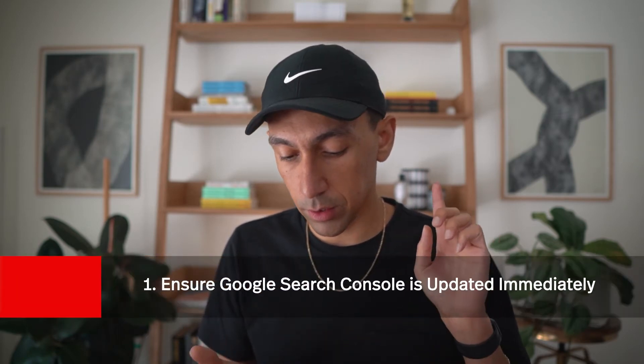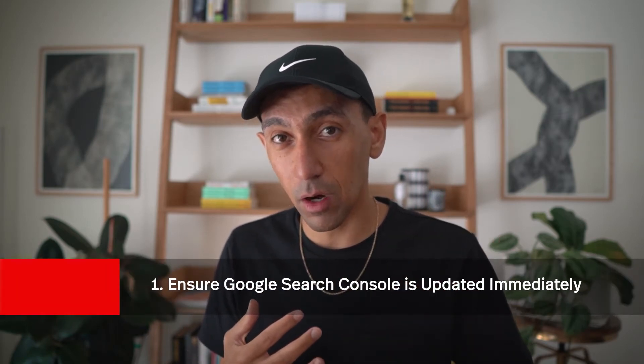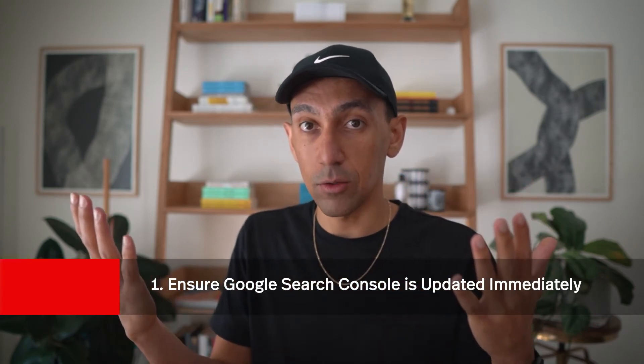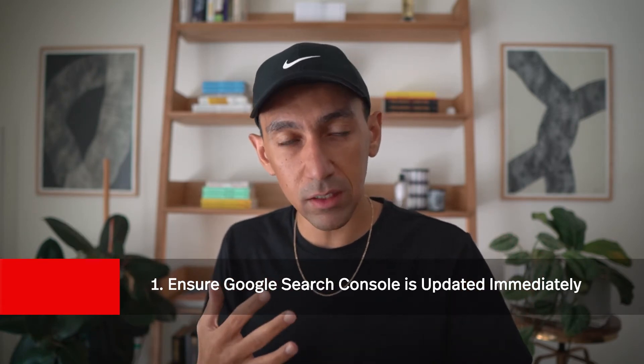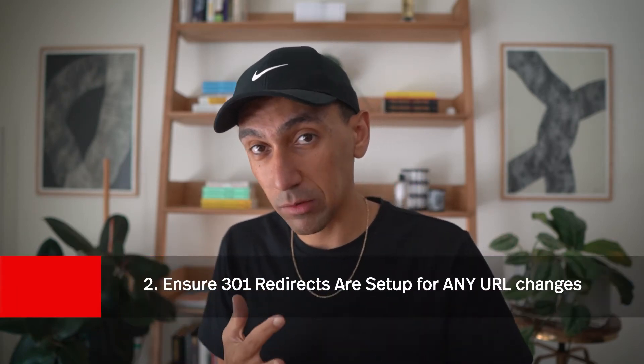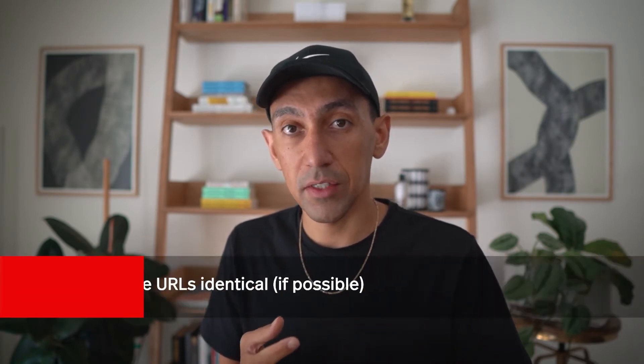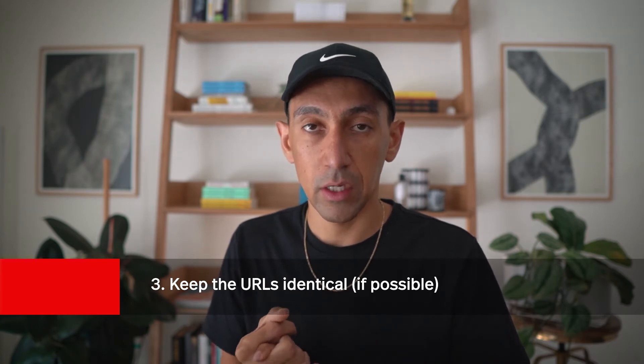The key things to consider when doing one of these transfers: Number one, ensure you're set up with Google Search Console on your current site, and as soon as you transfer, update Google Search Console immediately. Number two, make sure you have 301 redirects set up. Number three, make sure your most popular pages keep the exact same URLs. URLs, once set, you want to keep them as long as possible — changing them is not ideal.